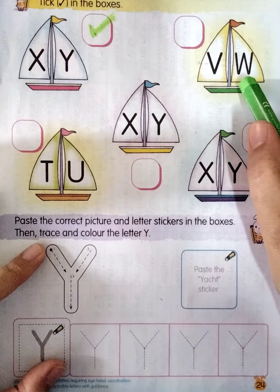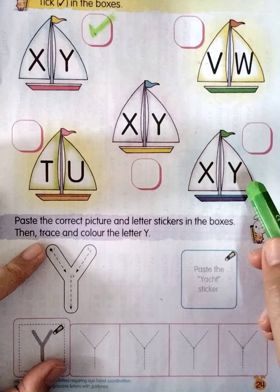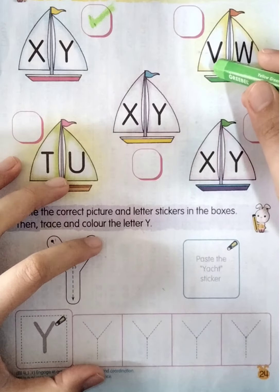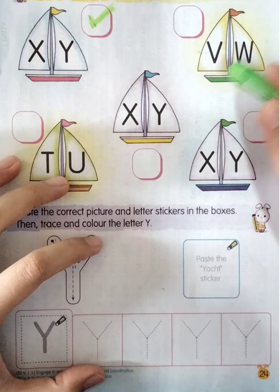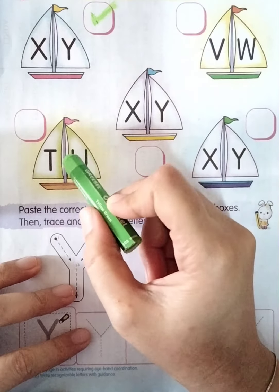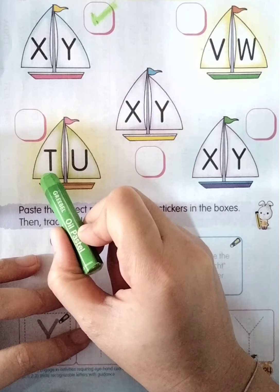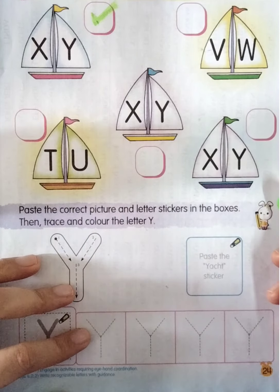Now we're going to the second yacht. Look at the letter first. This one is V. Now the next one — look at this letter, what is this? Yes, W. So this one is V and W. Are we going to tick or not? Of course not, because this is V and W, not X and Y. So we don't need to tick in the box.